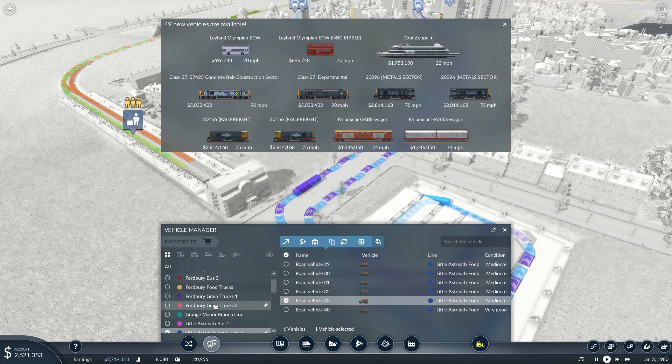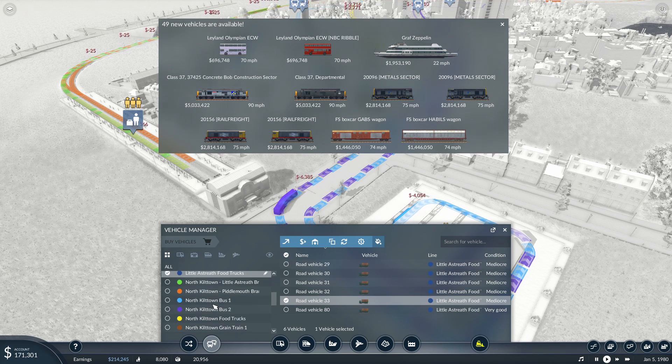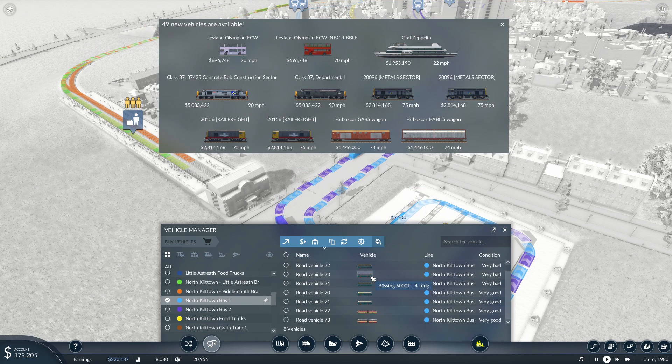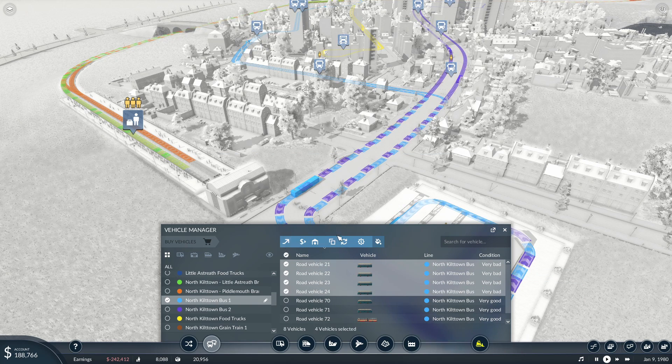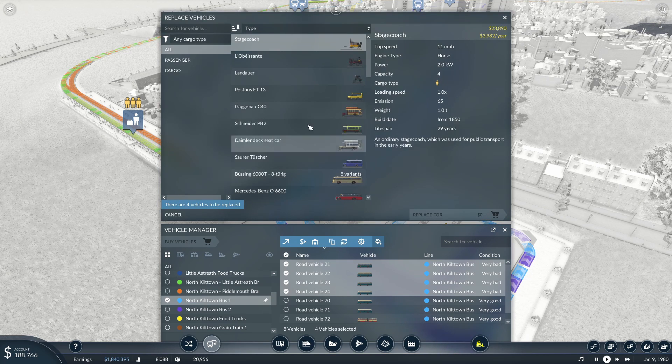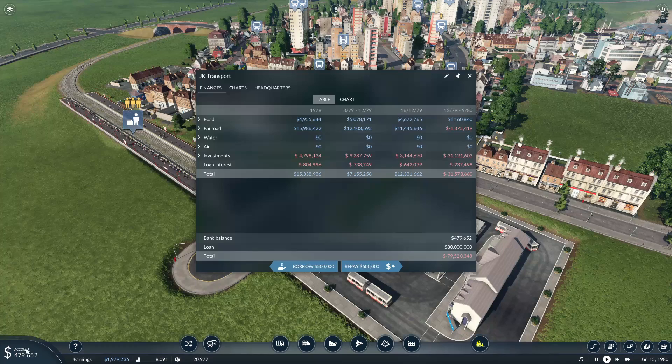We've got a Leyland Olympian - well, that's good news. North Killtown Bus 1, we shall replace you - 1, 2, 3, 4. I think we'll replace you with the new Leyland Olympians. Shall we have you in the Ribble livery? We'll just have you in white. We're going to replace them but we can't actually afford to. There we go, borrow a bit more.